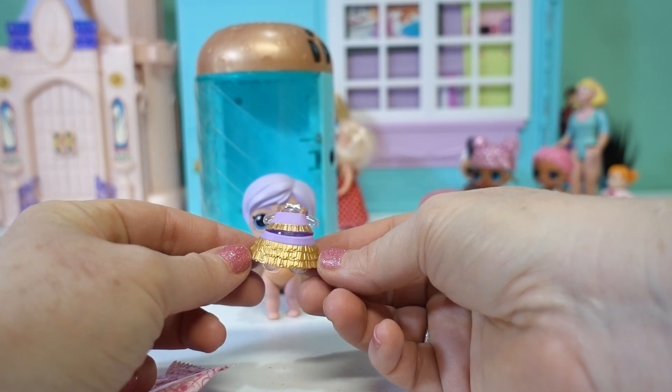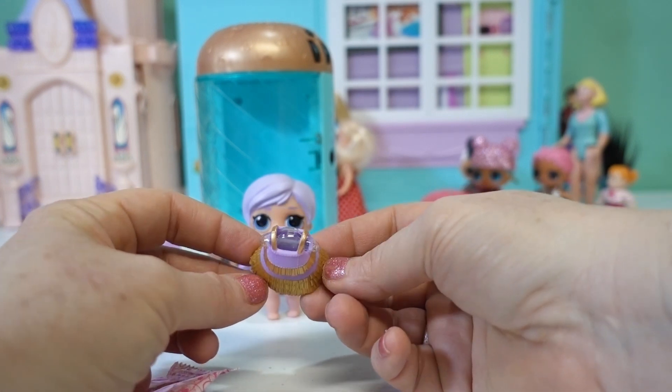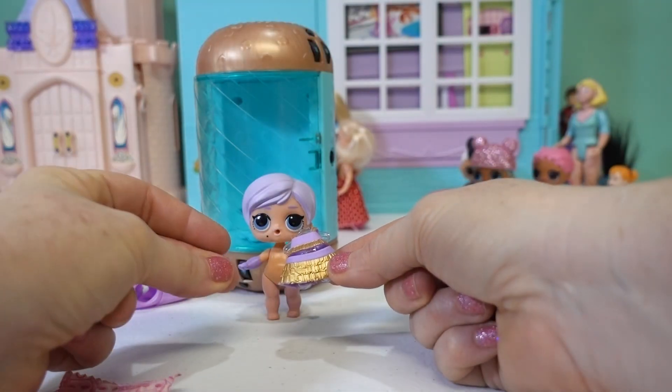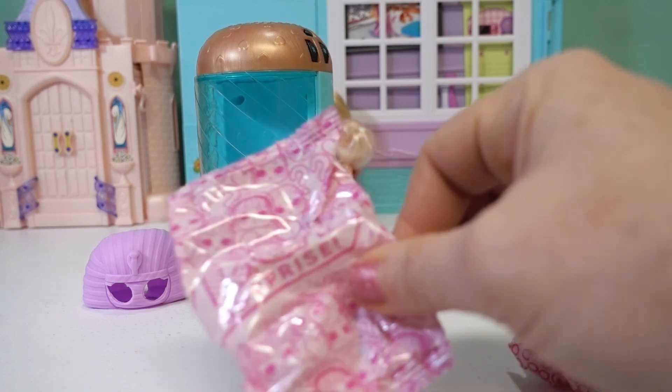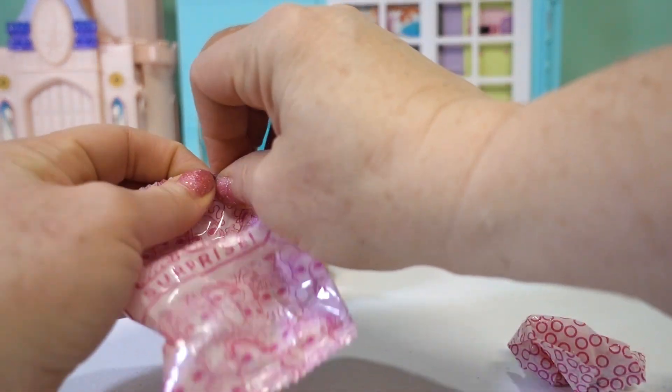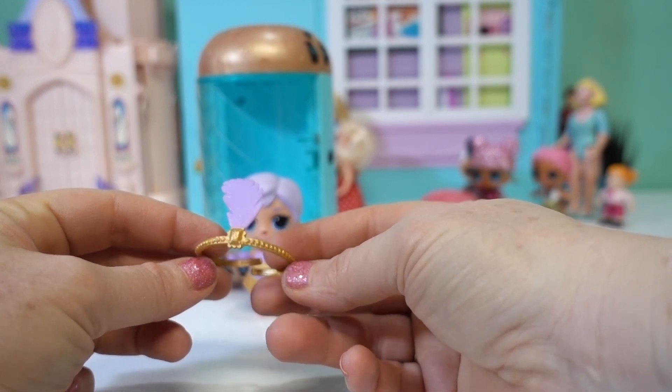Here's bag number one. Oh good, it's her outfit right off the bat! How cute — look at the little gold ruffles on it and the little gold straps. Let's get it on — in a snap! Oh, she's so cute. Let's open the next one — it's her headband and a little feather.